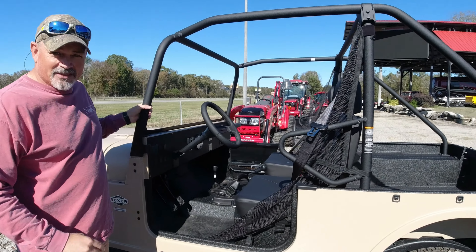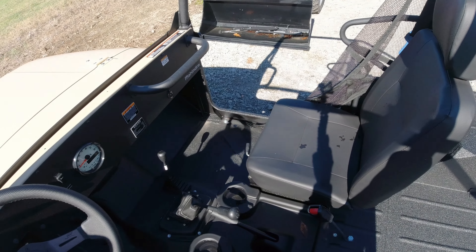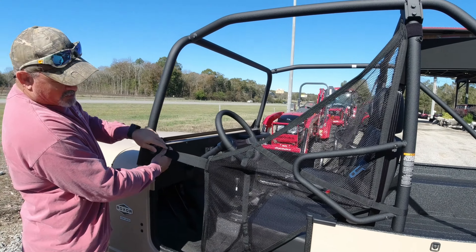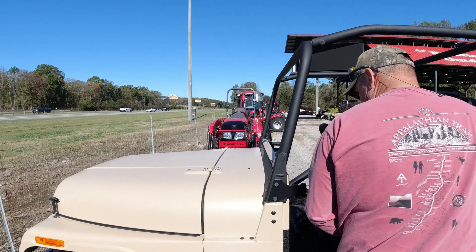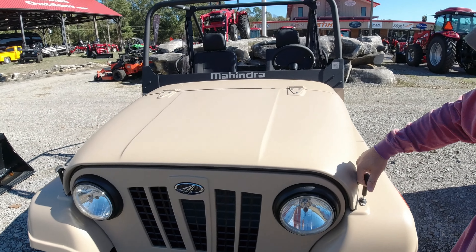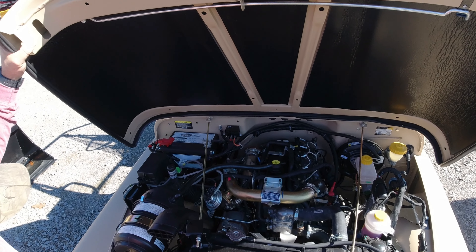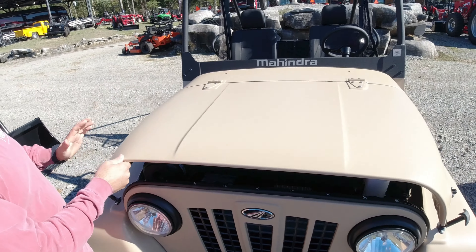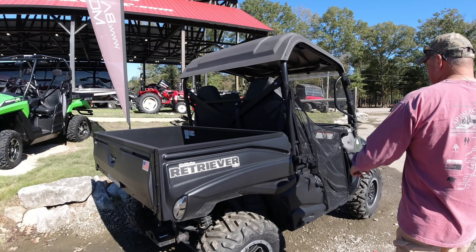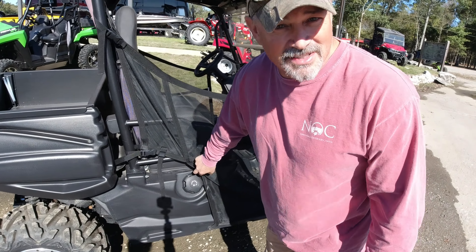Inside the Roxor it actually comes with cup holders with water in them — probably for the dogs. It's got netting on the sides to help keep you strapped in. It's rated up to 60. Are these road worthy? These aren't street legal but I think you can make them street legal. This is the Mahindra Retriever 750 — it's got the Mahindra nameplate. Looks like it runs on unleaded gas.